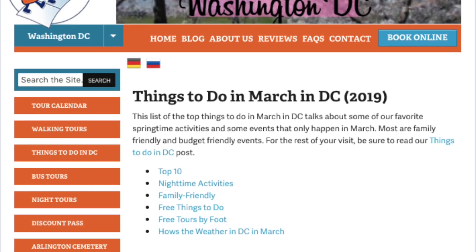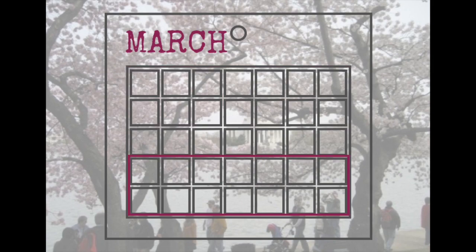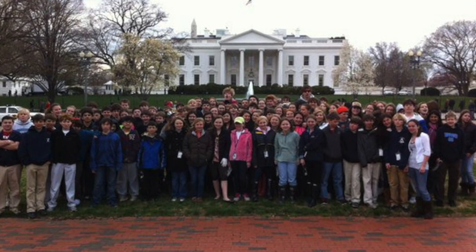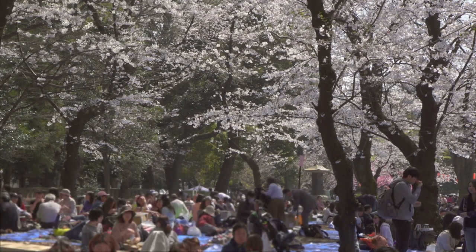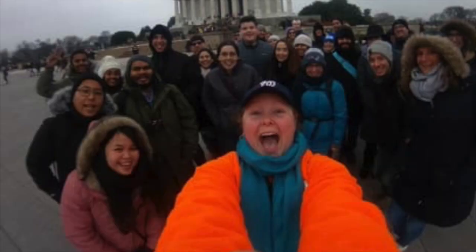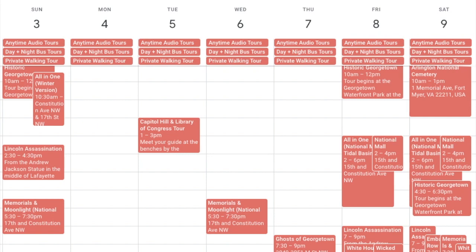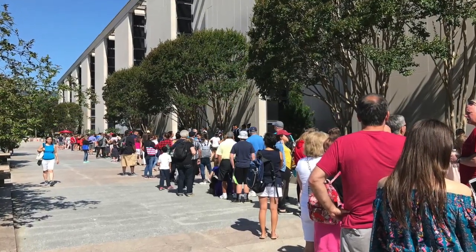Our biggest top tip is the difference in visiting from the beginning of the month versus the end. March starts one of the busiest seasons in the city: field trip season and cherry blossoms. If you want to avoid both of these and still reap some of the benefits of off-peak travel, you'll need to come at the beginning of the month. That does mean it's still a little chilly and some things are limited, such as our tour schedule, but you won't be waiting in line behind a thousand eighth graders to get into a museum.